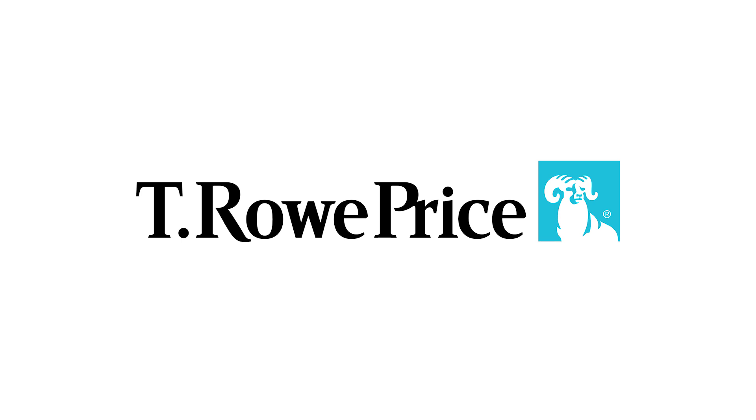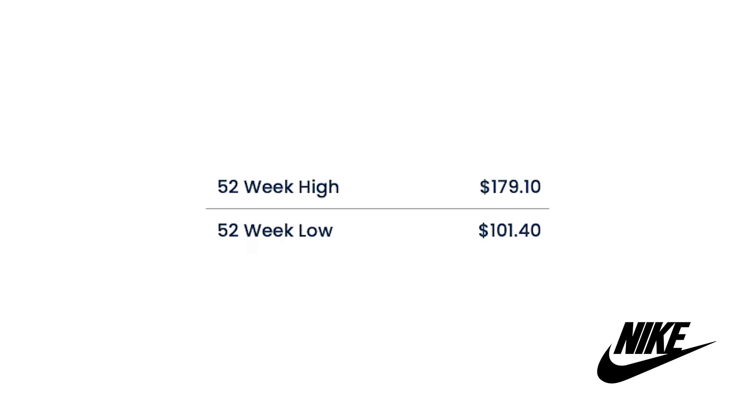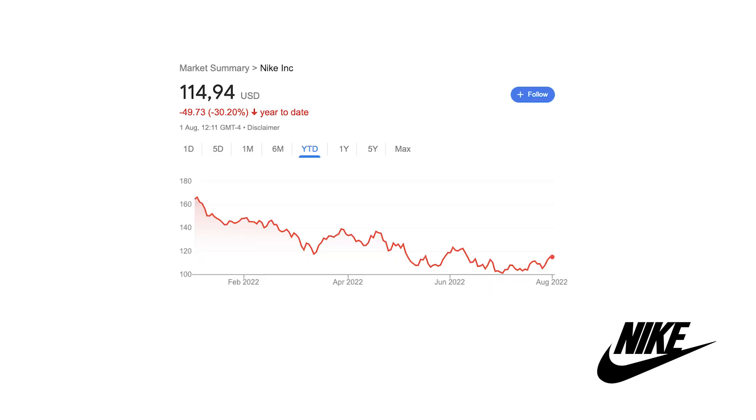Right now I don't own any shares of TROW. The second company on this list is Nike, ticker symbol NKE. They have a 52-week high of $179 a share and a 52-week low of $101 a share. Right now it's at $140 a share as of recording this video.